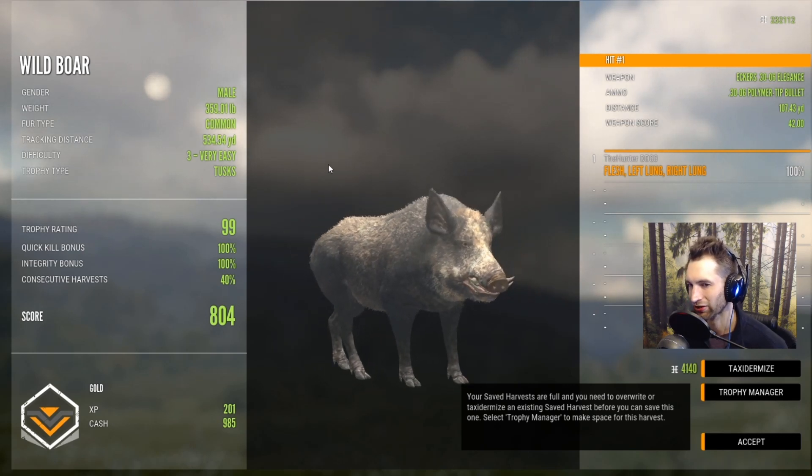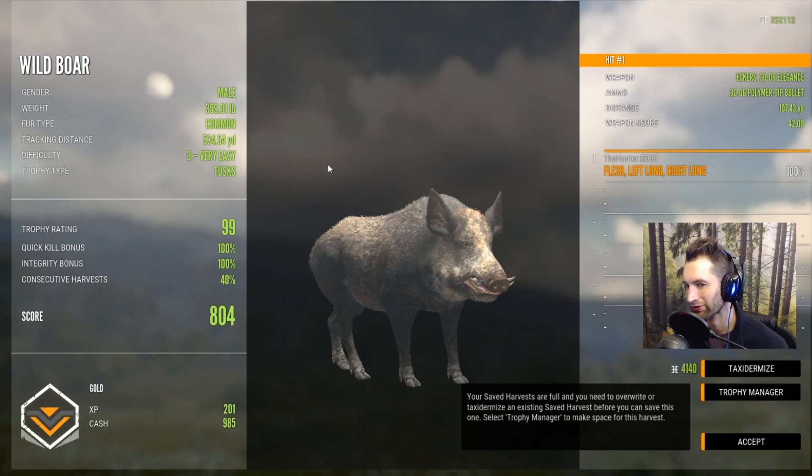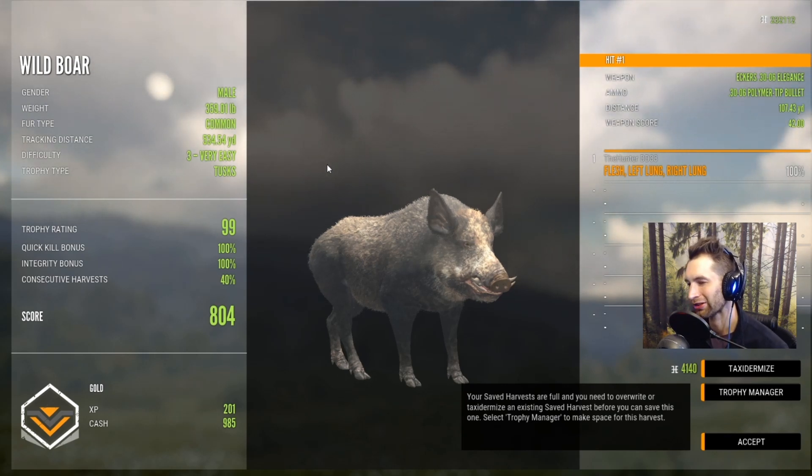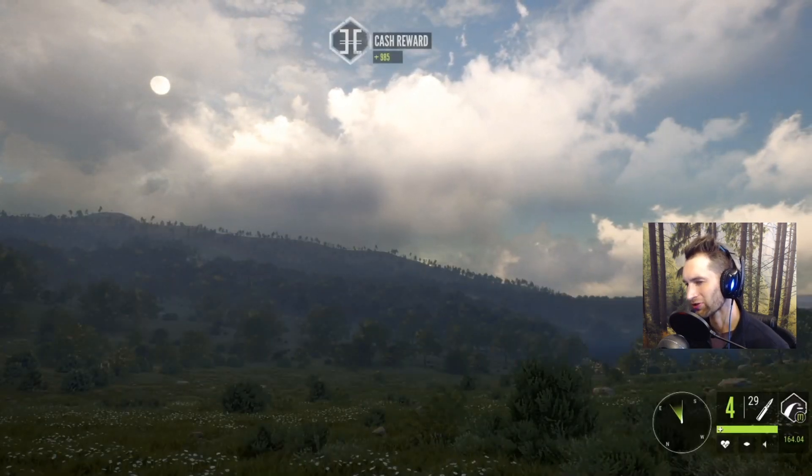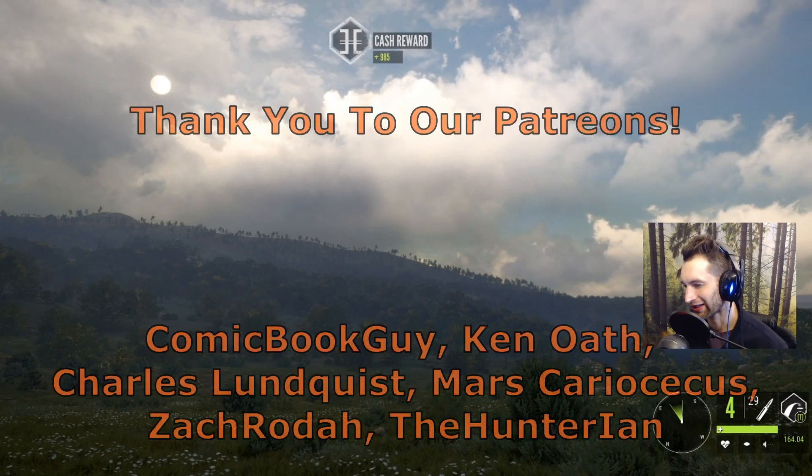I knew he'd be a decent one because I had his track — we tracked him for 534 yards and he ended up weighing 359 pounds. Anything close to 400 pounds is going to be a decent size wild boar. With that, that's going to be it for this video. I hope you guys enjoyed it, thank you so much for watching, and we'll see you next time.